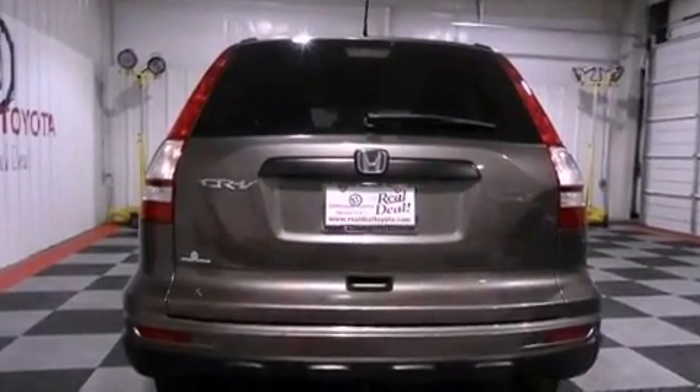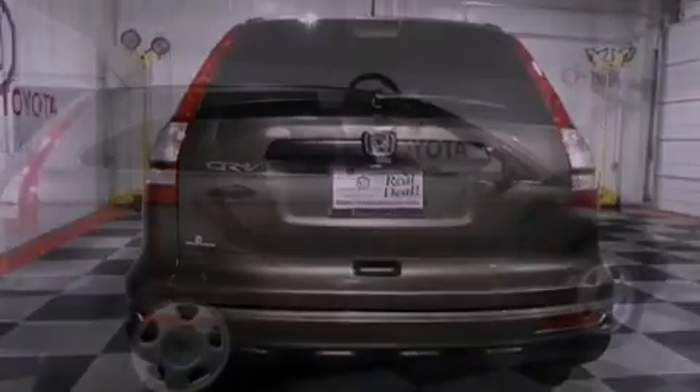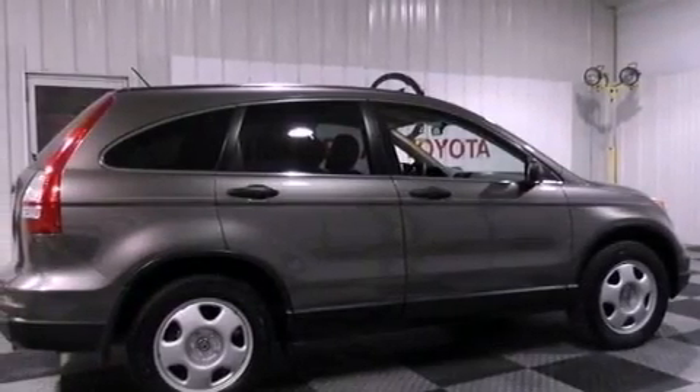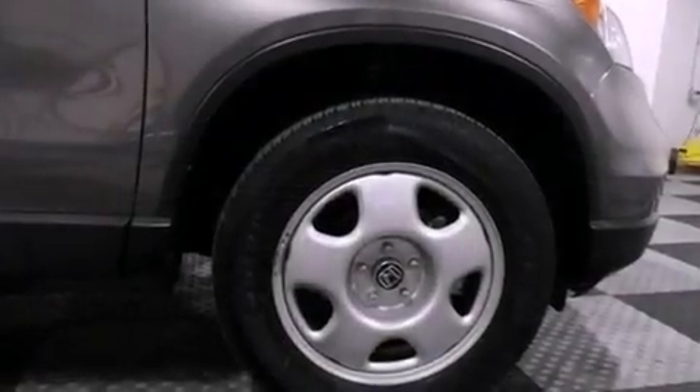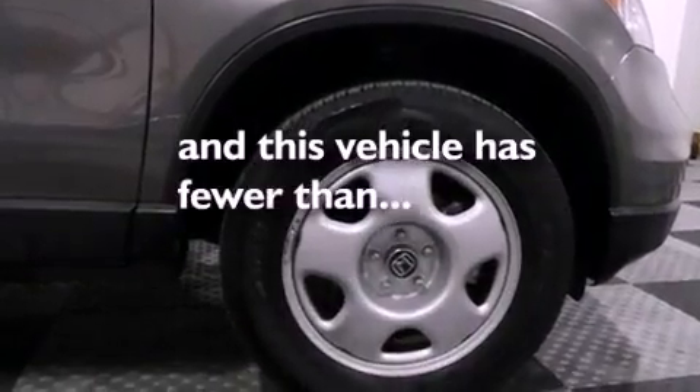Also included are a passenger side vanity mirror, an engine immobilizer theft deterrent system, advanced compatibility engineering body structure, air conditioning, and this vehicle has less than 41,000 miles.